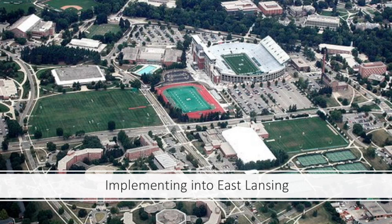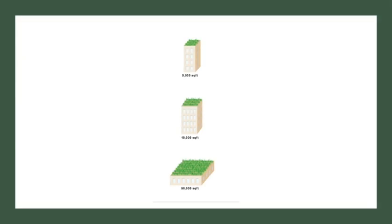We can implement living roofs on top of all flat buildings across campus. As you can see in this image, there are far too many impervious surfaces. If we are thinking about our future, we need to implement these roofs as soon as possible. The great thing about East Lansing is living roofs would be cheap to implement, as many buildings have a large surface area on the roof, making living roofs more beneficial to the building itself and the environment as a whole.